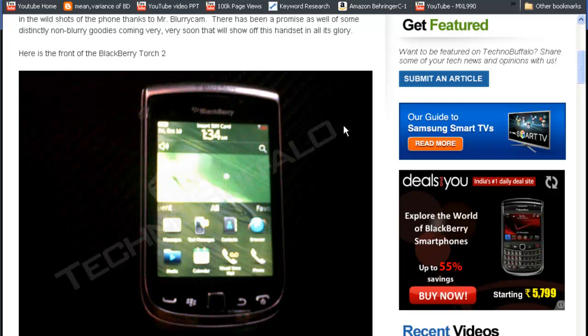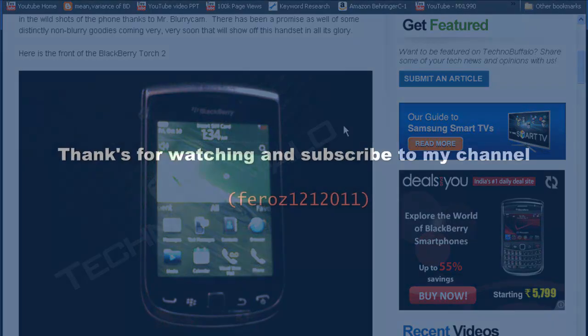The previous BlackBerry Torch had a 320x480 resolution, so 640x480 is much better. It's got 768 MB of RAM, up from 512 MB on the Torch 1, 8 GB of internal memory expandable up to 32 GB via microSD, and a 5-megapixel rear camera with 720p HD video recording. That's it for this update — thanks for watching, subscribe, comment, thumbs up, and share if you like it!